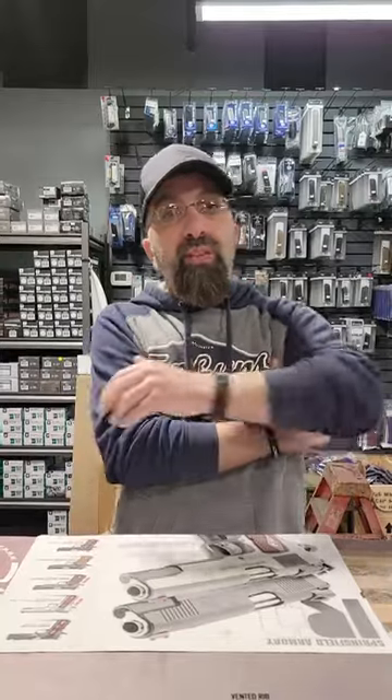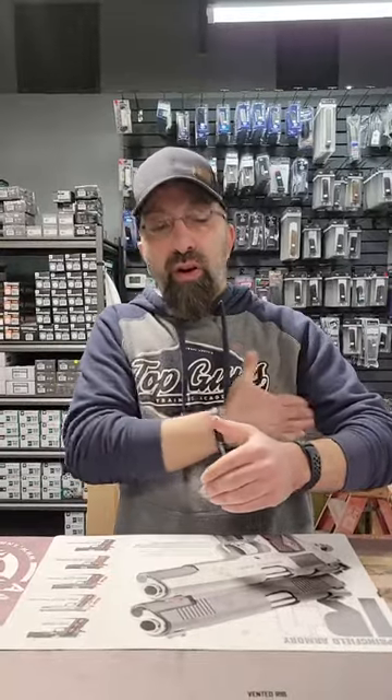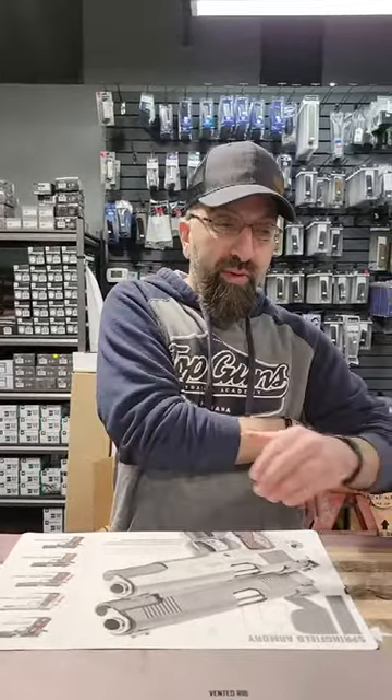The downside of a shoulder rig is that anytime we're walking around we're violating some of the major rules of safety. For instance, if you're wearing a horizontal shoulder rig, you're basically muzzling people as you're walking around because that muzzle is going to be pointing towards people everywhere you walk. Additionally, when you draw that firearm, you have to muzzle yourself — and that goes for both a vertical and a horizontal mount. Even in a vertical mount, you're still going to have to cross your own body with the muzzle of that barrel, which violates a couple of the rules.